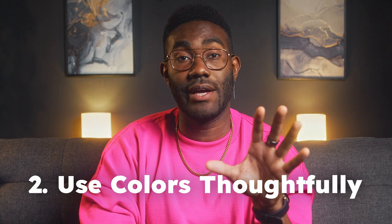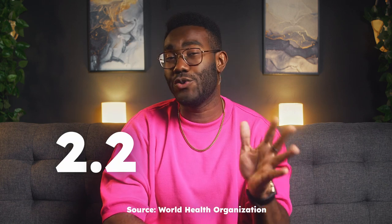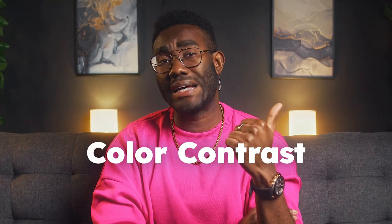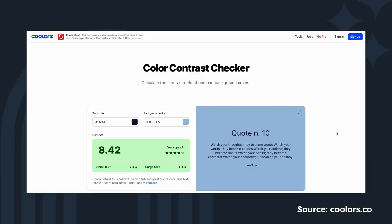Tip number two: use colors thoughtfully. This is so important, but so many websites overlook it. The World Health Organization estimates that there are 2.2 billion people with moderate to severe vision impairment, and millions more may not have impaired vision but are using older computers or low quality screens. That means the colors you choose for your website and how you use them are super important, especially when it comes to text and backgrounds. There are two main things to think about: color contrast and color blindness. For color contrast, you need to find out about your contrast ratios. Luckily, there are lots of resources online, like the color contrast checker on coolors.co. So make sure the text and background you want to use will be legible.